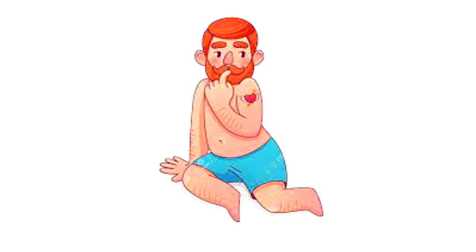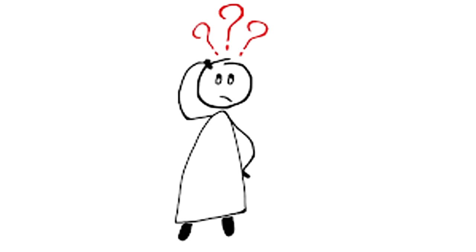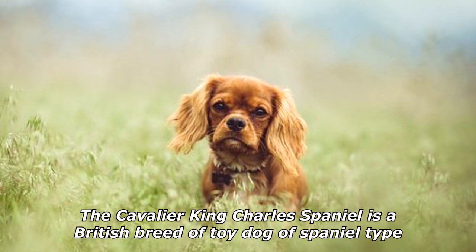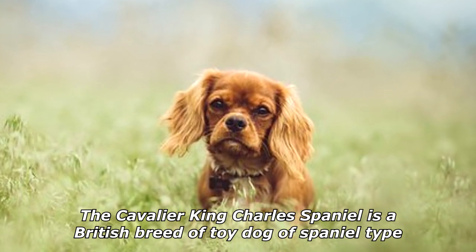I walked in on my neighbor in his boxer, which is really surprising since in all the years I've known him he's preferred spaniels.